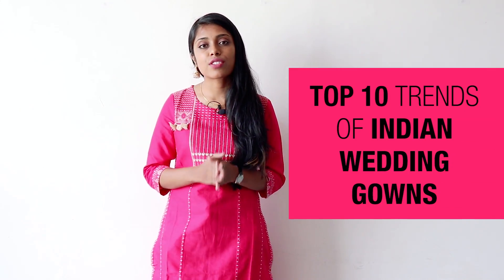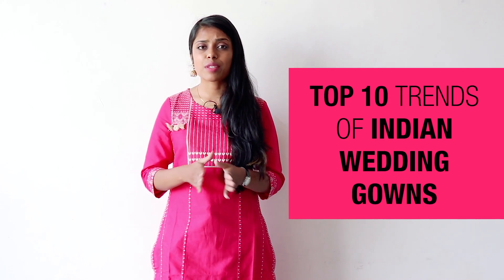Hi guys, welcome to G3 Plus Fashion. Today's video is on the top trends for Indian gowns for women, and these are not only for the brides but also the bridesmaids or the wedding guests. You can go for these trends and don them at weddings.